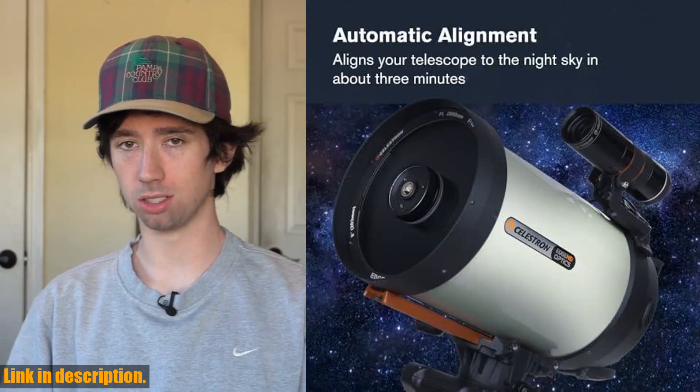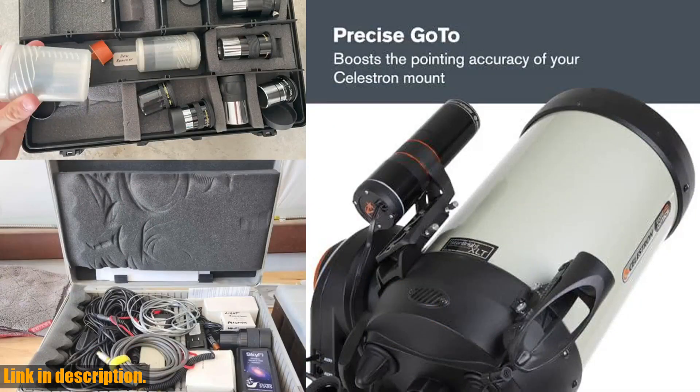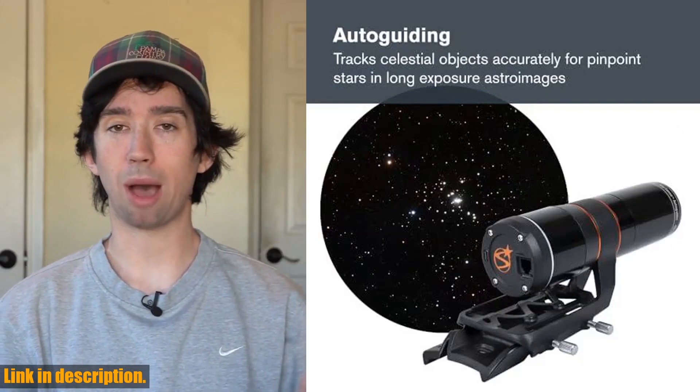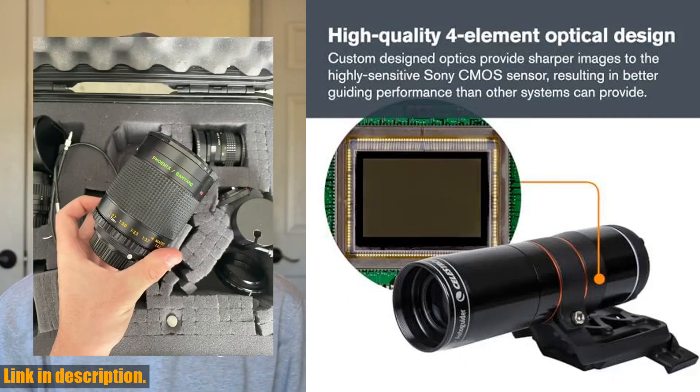Not only does it boost the pointing accuracy of your Celestron telescope mount, placing objects in the center of the field of view of high-powered eyepieces and small imaging sensors, but it also simplifies the polar alignment process, helping you achieve the best polar alignment possible in a fraction of the time.